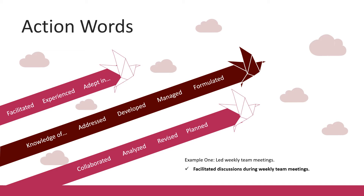Action words are important because they make your resume clearer and more concise. By using action words, you can better paint a picture of the type of employee you can be. For example, instead of saying 'led weekly team meetings,' using the word 'facilitated,' you can say 'facilitated discussions during weekly team meetings.' The second statement says the same thing but is more specific, showing what skill you used, what action you took, and painting a better picture of the task for the employer.